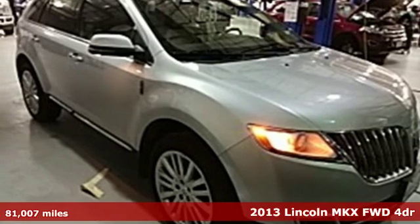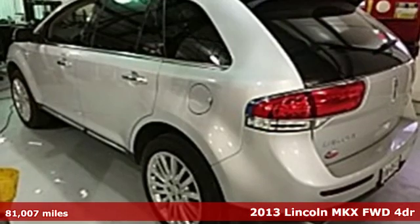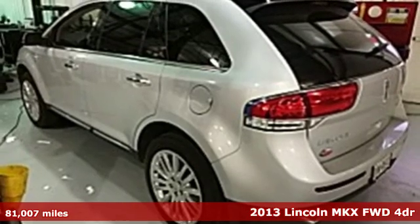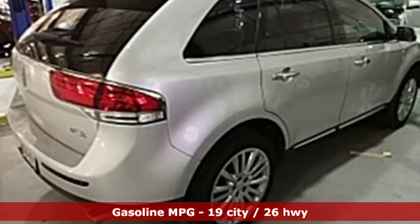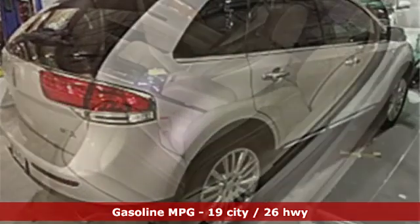Here's a 2013 Lincoln MKX. Regardless of whether you're craving utility, performance, efficiency, or luxury, this Lincoln MKX is ready to satisfy.